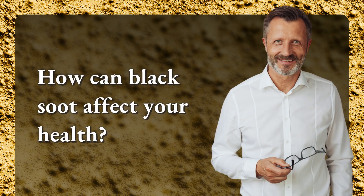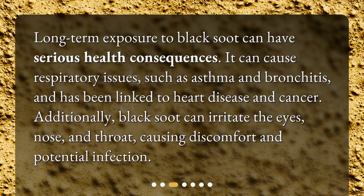How can black soot affect your health? Long-term exposure to black soot can have serious health consequences. It can cause respiratory issues, such as asthma and bronchitis, and has been linked to heart disease and cancer. Additionally, black soot can irritate the eyes, nose, and throat, causing discomfort and potential infection.